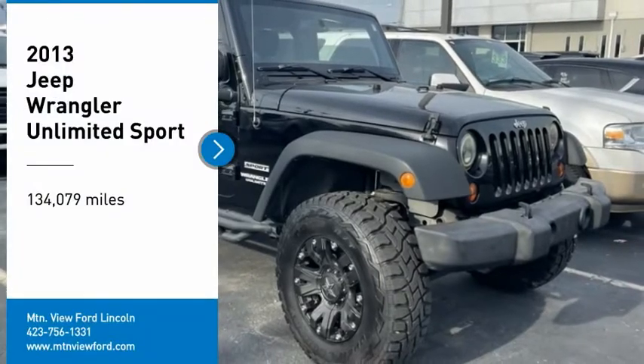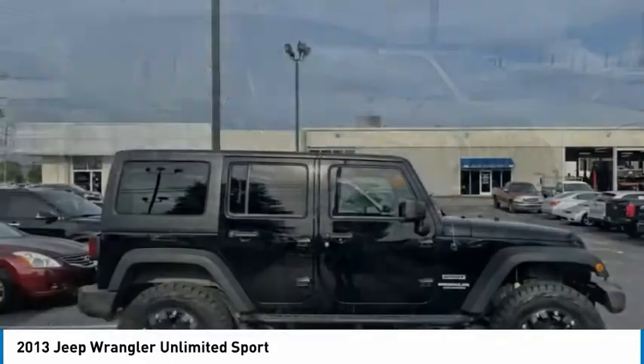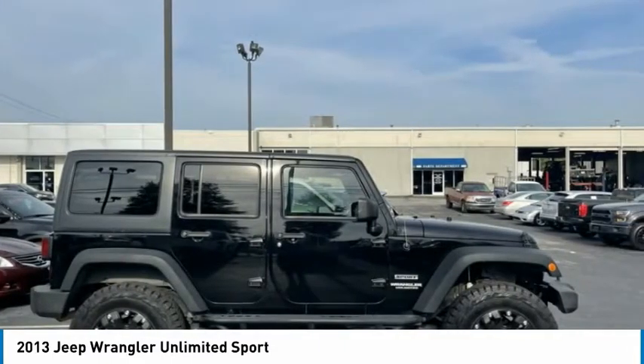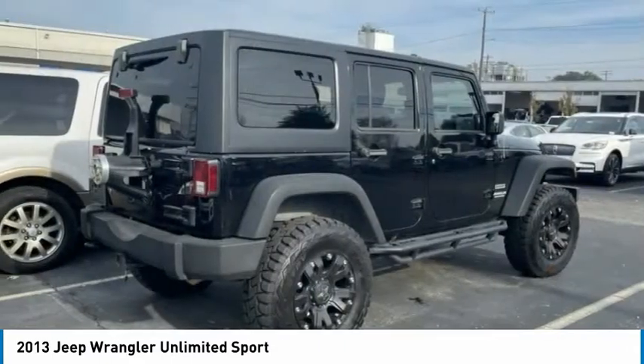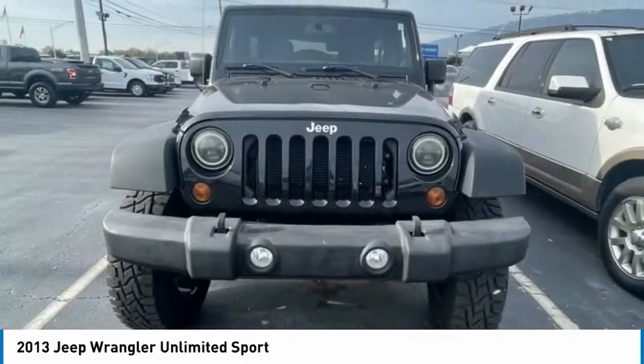Take a ride in the 2013 Wrangler. Few vehicles are better off-road than a Jeep Wrangler. This is the one that started it all — traceable to the original Jeep, the Wrangler is the very symbol of off-road capability.